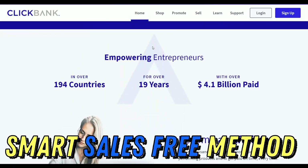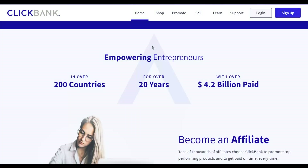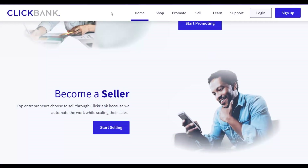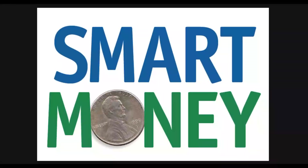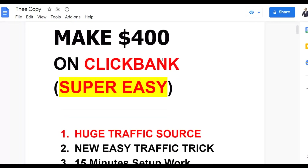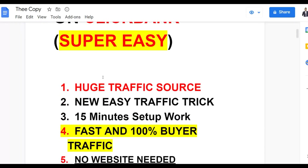The method I'm going to show you is one many people are already using to make money for 100% free. You're going to start making smart money very fast on ClickBank — your first $400 plus. I'll show you the huge traffic source you can use for your affiliate offers, and a new easy traffic trigger. In only 15 minutes a day to set up this method, you can start getting a lot of free traffic and making sales on complete autopilot on ClickBank.